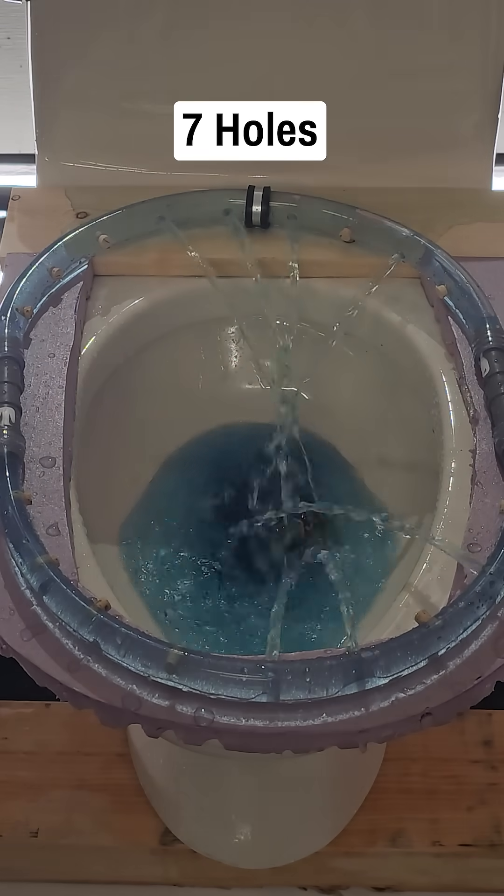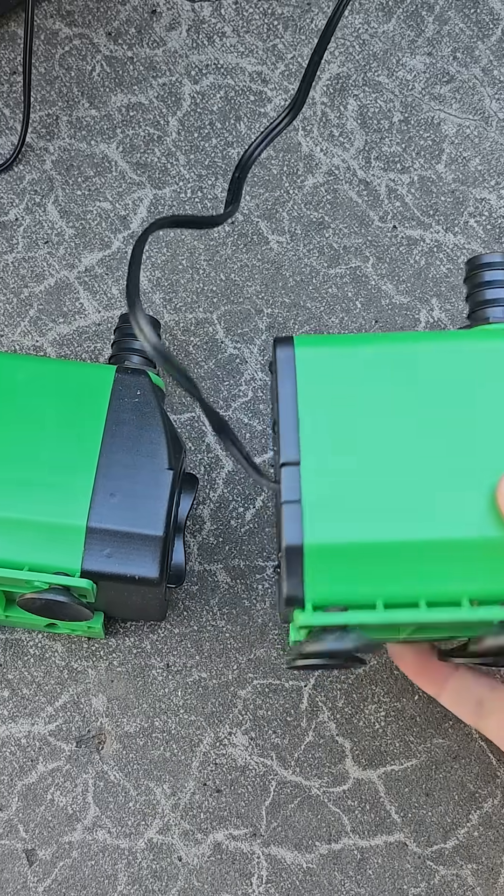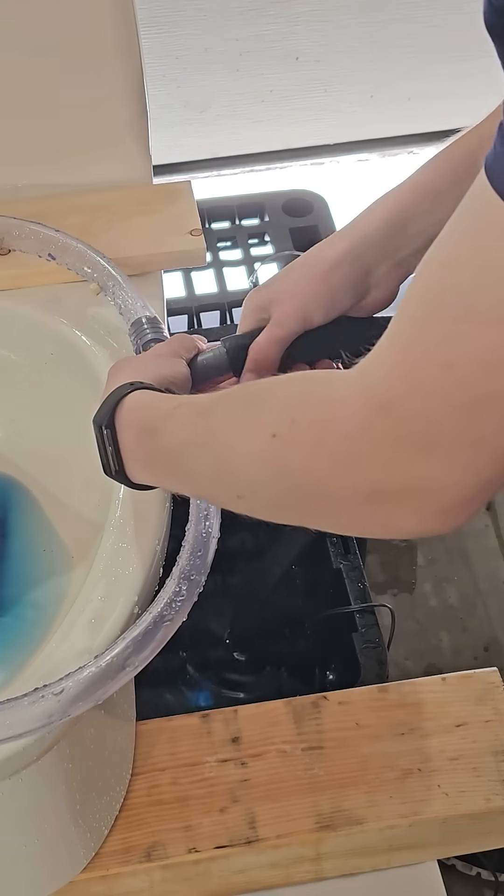In the last short I showed it took about 10 human equivalent streams to automatically flush a toilet, but since I had already purchased two pumps I figured why not put it to the test to see what it could do.